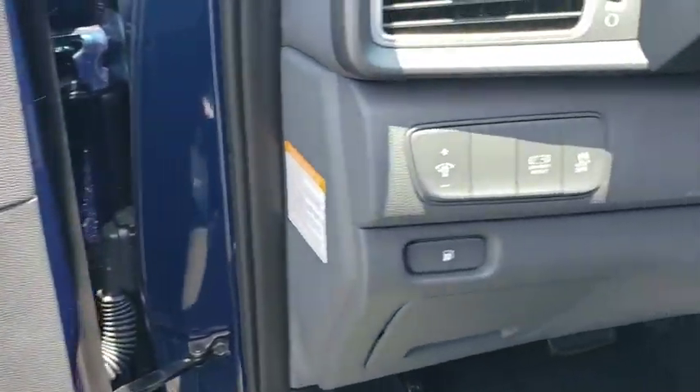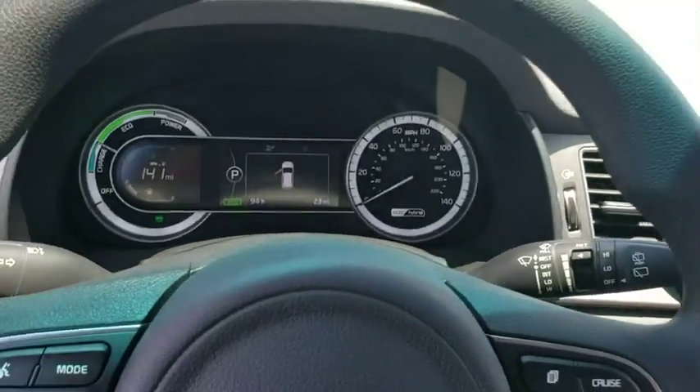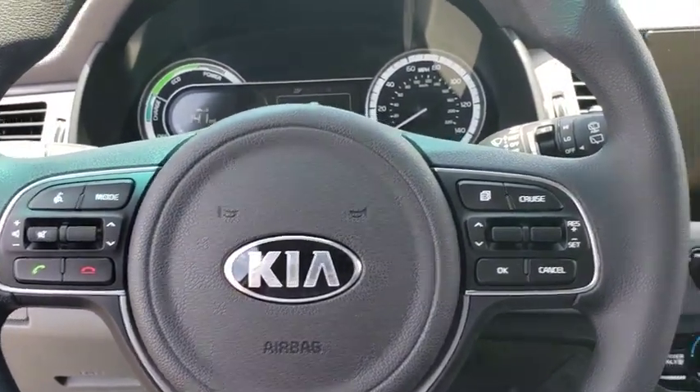Aluminum wheels, keyless start, cruise control, hard disk drive media storage, floor mats, climate control, front wheel drive, AM-FM stereo radio, and rear defrost.